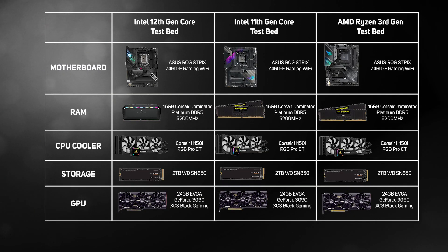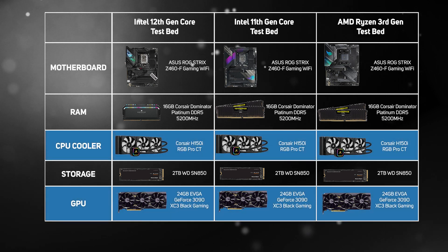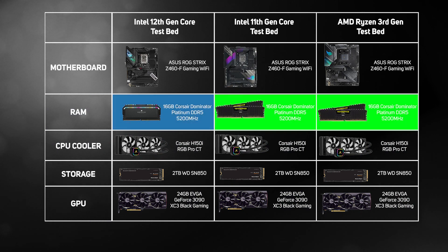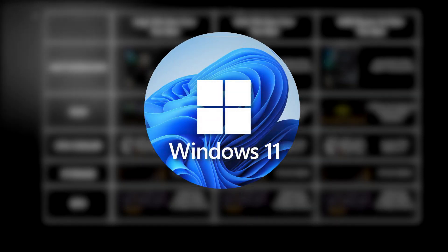We benchmarked the three new Intel 12th Gen Core CPUs up against the equivalent AMD Ryzen CPUs, plus older Intel 11th Gen Core CPUs. To make the comparison as fair as possible, all the systems were tested in a very similar configuration with the same cooler, graphics card and same amount of RAM. As 12th Gen CPUs are the first to support DDR5, we tested them with the new type of memory, with all the older CPUs being tested with DDR4. All testing was conducted in Windows 11 Home with the latest drivers and BIOSes.